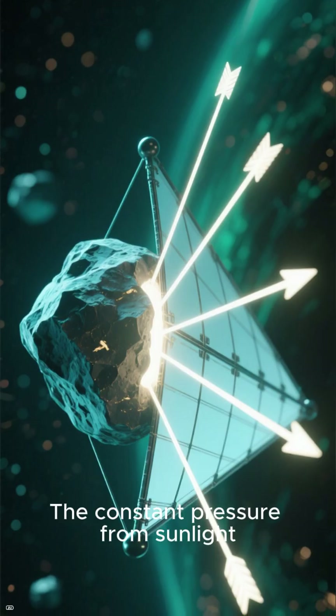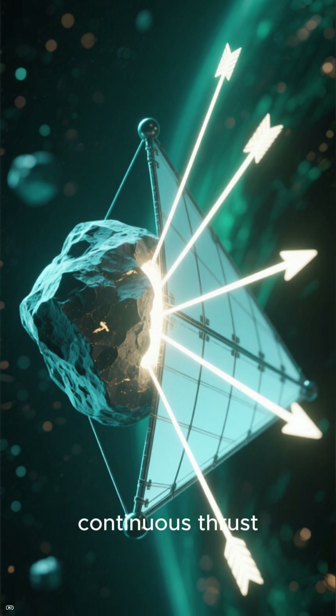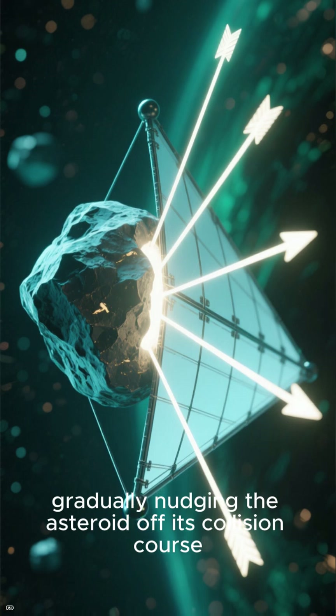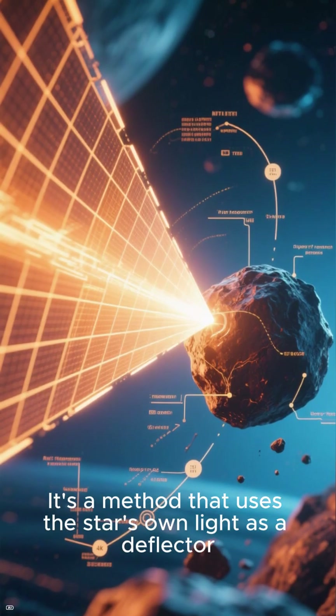The constant pressure from sunlight, pushing against the sail, would act as a gentle, continuous thrust, gradually nudging the asteroid off its collision course. It's a method that uses the star's own light as a deflector.